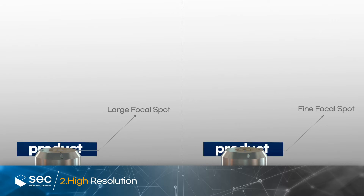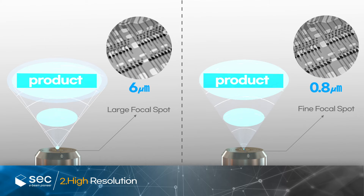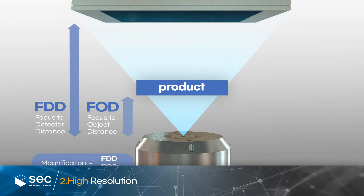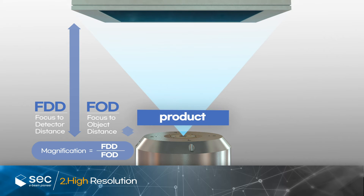As shown in the following images, the smaller the focal spot size, the clearer the image acquired. For the hybrid open tube, it has the best focal spot size in the AXI industry at 0.8 micrometers. Also, the structure of the transmitted type minimizes FOD. Minimized FOD enables high magnification, and high-resolution images can be acquired from these two conditions.